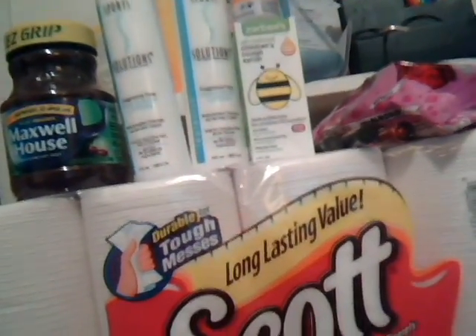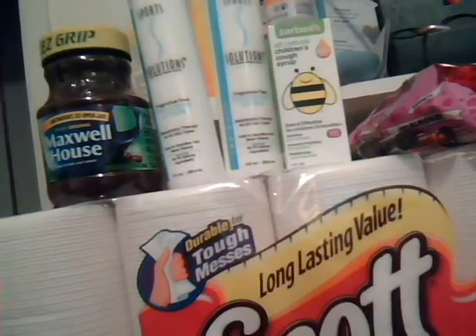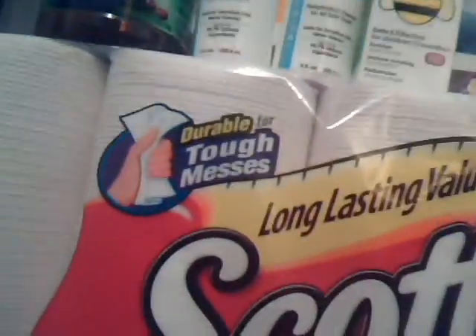Then I got some Maxwell House Instant Decaf Coffee. This is part of the buy and save and it's $5.99, and the box printed out a dollar off coupon. Also part of the buy and save is the Hershey Kisses — we have a dollar off CVS coupon and also a dollar off two manufacturer coupon. So I got two bags of those, which helped me get my $30 so that I can get my cash card.